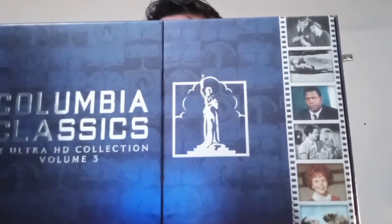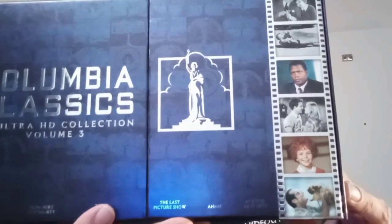Hello everyone! Thank you for joining me for another video. This is video number two for today. In the second video, I am going to be opening the Columbia Classics Volume 3 4K box set here.